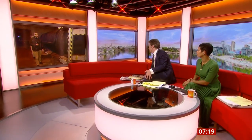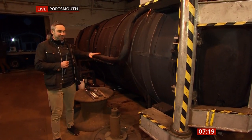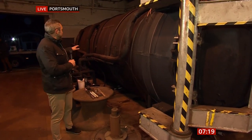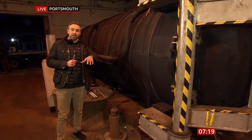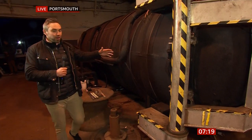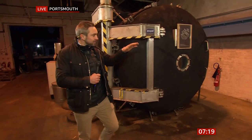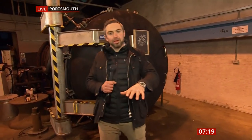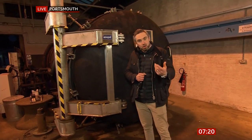Tomas Morgan is in Portsmouth to tell us more. This slightly bizarre-looking device, which looks a bit like a submarine — that's the freeze dryer. The final pieces of this ship have been in here for roughly three months, and every one of those two and a half thousand pieces has had to undergo a really lengthy process to get to the point where they're hard enough and strong enough to be put back together.